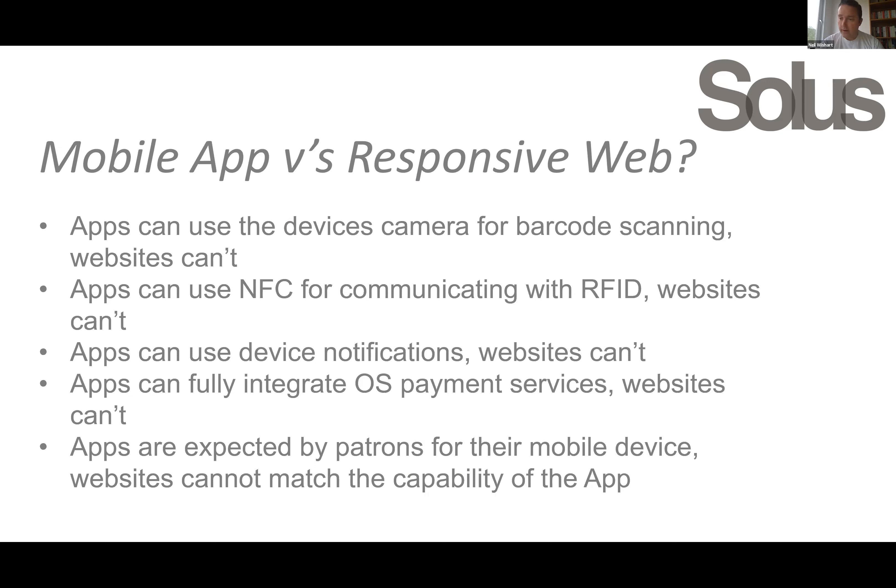Apps can use NFC for communicating with RFID tags — to read and write data to the tag and also to turn off and back on the security on the tag. We can use device notifications for pushing information about loans and when things are due back. We can also integrate with operating system provided payment services such as Apple Pay and Google Pay.